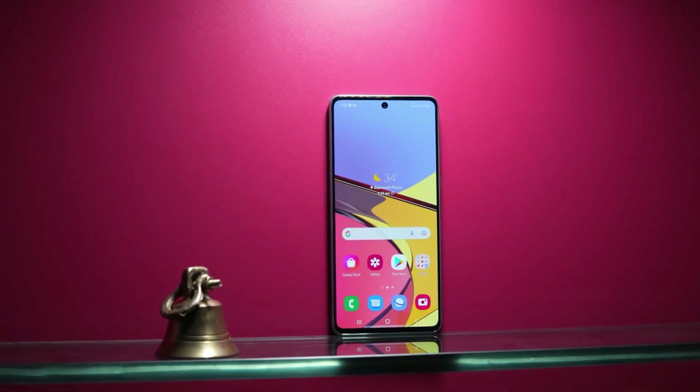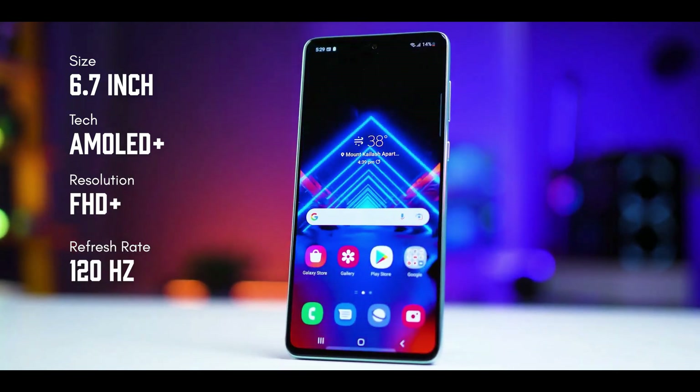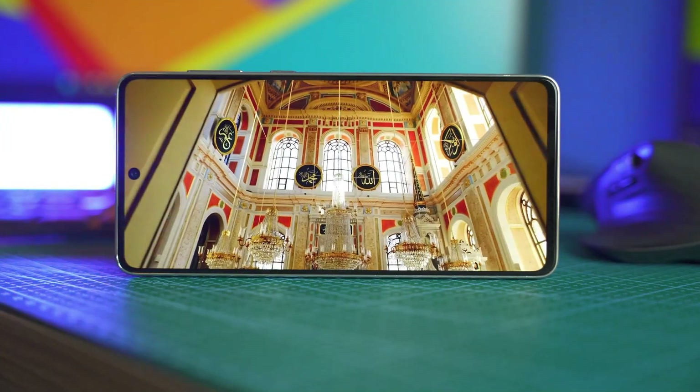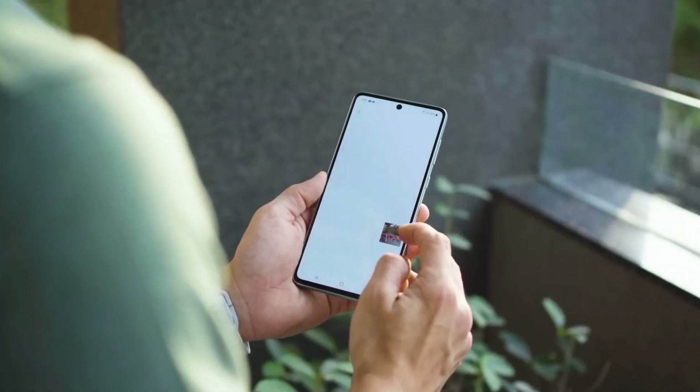When it comes to the display, the Galaxy A73 5G features a 6.7-inch 120Hz AMOLED display. It's a real treat for the eyes — whether you're watching your favorite shows, gaming, or scrolling through social media, this screen has you covered.